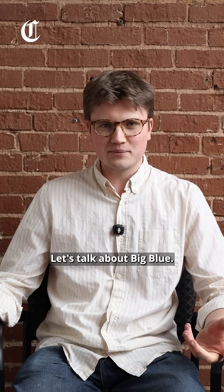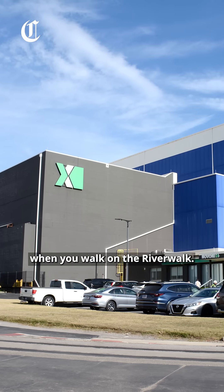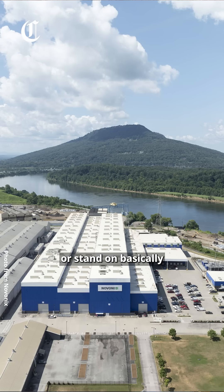Let's talk about Big Blue. It's that massive building on the Tennessee River that you see when you walk on the Riverwalk, drive on Highway 27, or stand on basically any high point in Chattanooga.